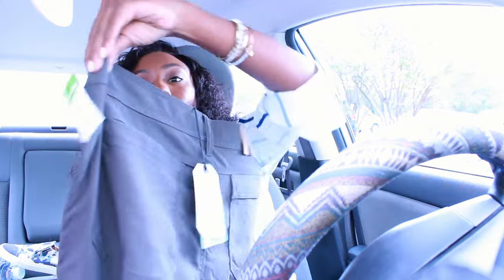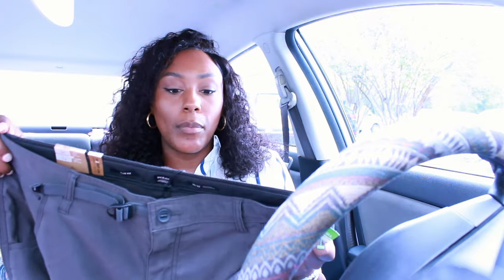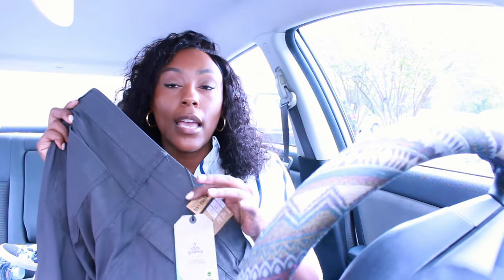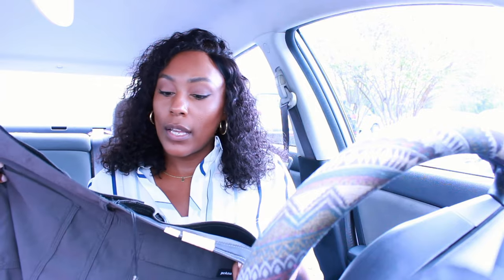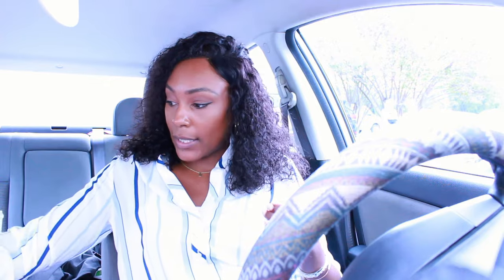Then I got these Prana pants, which are actually familiar to us - something I haven't really been selling lately. They are new with tags and were also $15. I don't normally pick these up anywhere other than the bins, but since they're new with tags - these are the Zion Stretch 2 Slim Fit pants. They sell for $65, so it's a big jump from the $15 I paid. A pretty good flip.